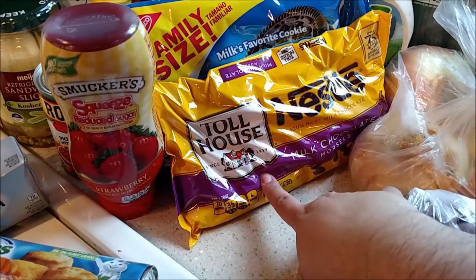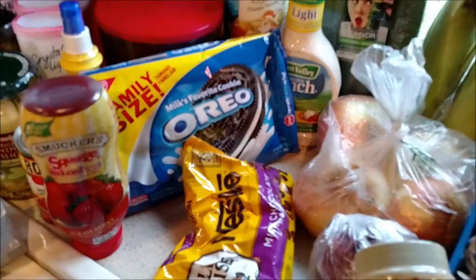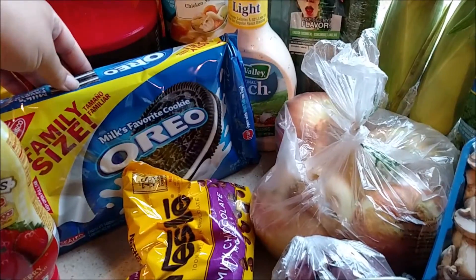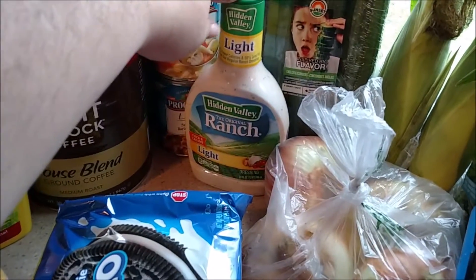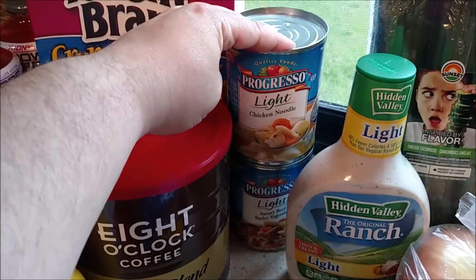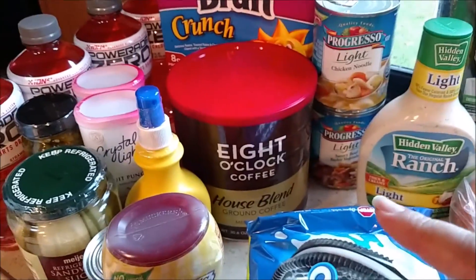I picked up some chocolate chips and a container of Oreos — I'm going to make some Oreo balls to send with my husband for work. He's been really craving them, and one of the guys he works with came over for dinner and wanted them too. I picked up some light ranch because we're almost out, two Progresso Light soups — chicken noodle and savory beef barley and vegetable for my husband, and some more coffee because we're almost out. I also grabbed a box of Raisin Bran Crunch.